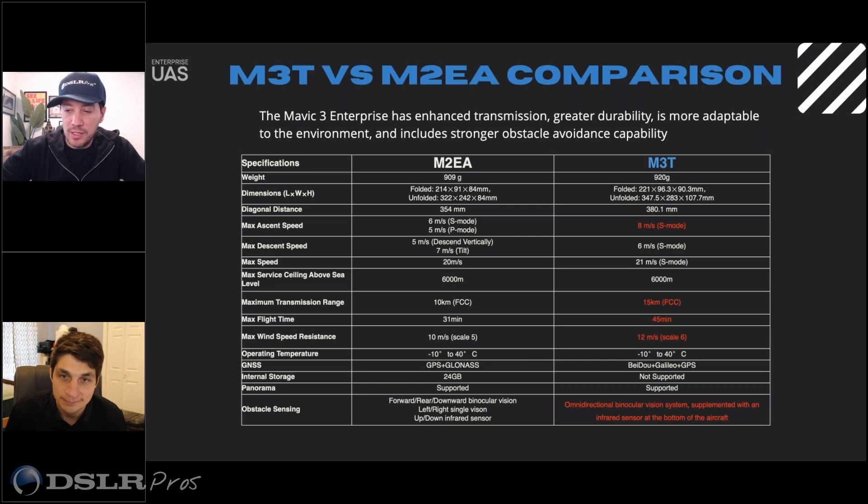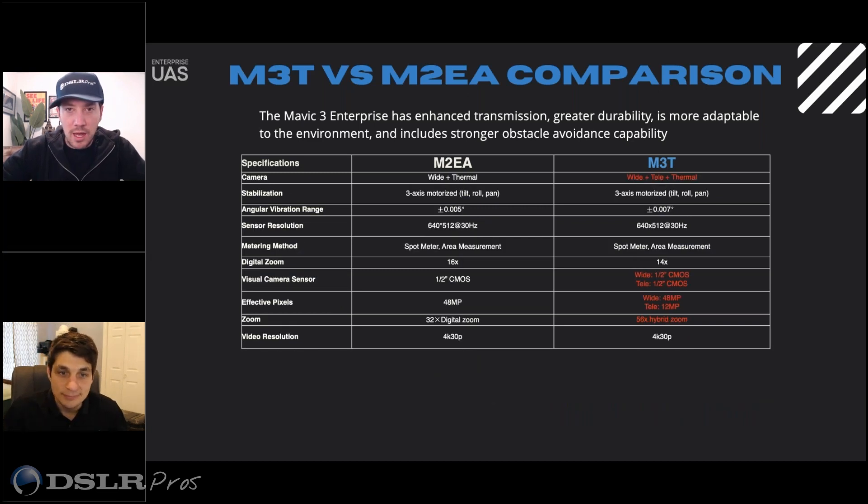The second page of this talks a bit more about the sensors. The visual camera sensor comparison — the second note down — is just saying that there are two sensors on board, so you can have that wide field of view as well as a narrow field of view for zoom. Is that correct?